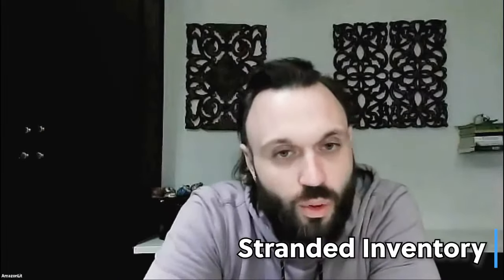Then I'm just looking at stranded inventory. I think it's important, which a lot of people pass up on. You could have, let's say, 500 units in stranded inventory at $20 — that's $10,000. It's a nice chunk of change.